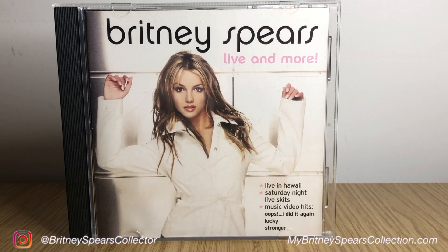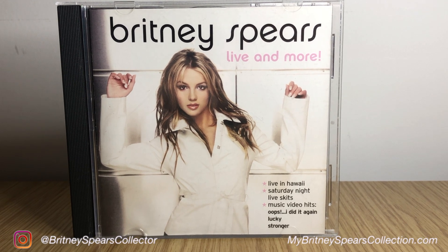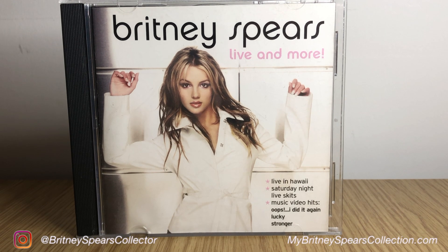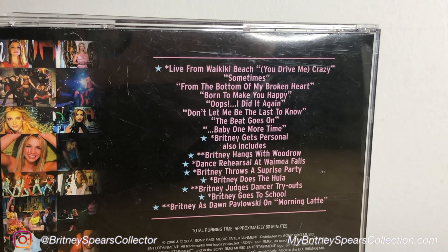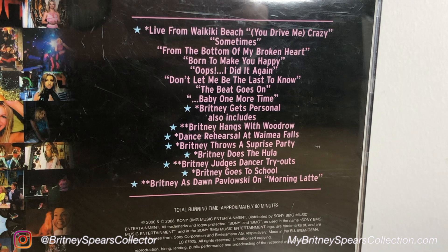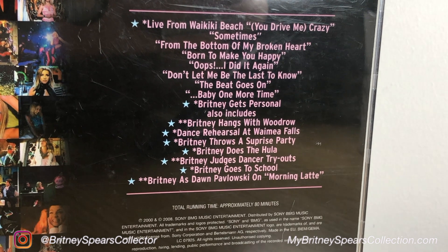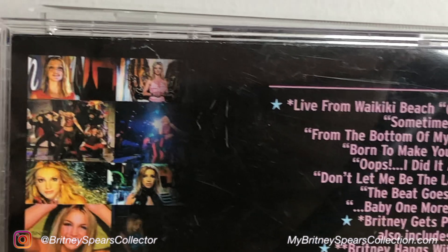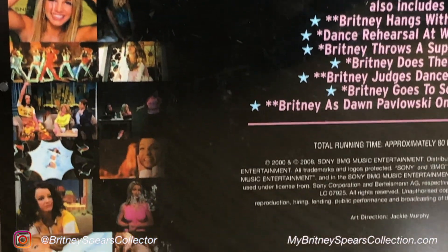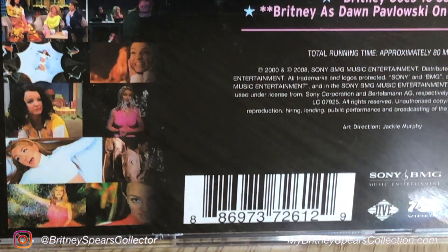The artwork is exactly the same as the VHS and DVD versions — if you've not seen them, I'll link them here for you. It's got a picture of Britney in a white top. On the back, it's got the track list with a total running time of approximately 80 minutes, copyright 2000 and 2008. It's rated E because it's exempt from classification, and it's also surprisingly under region zero, so this should play in any DVD player.